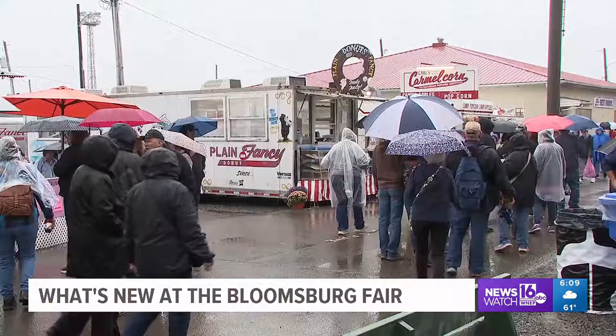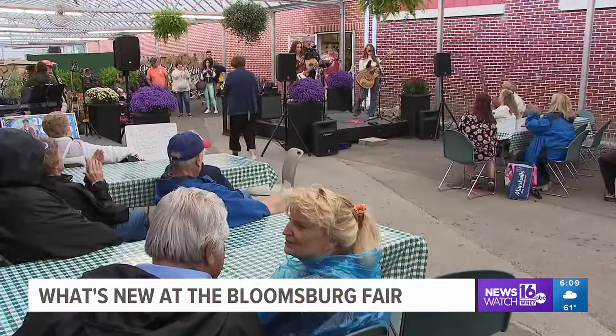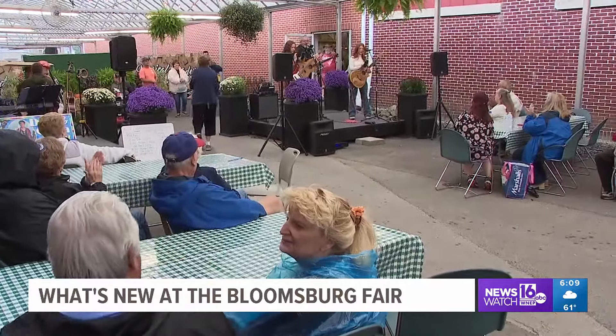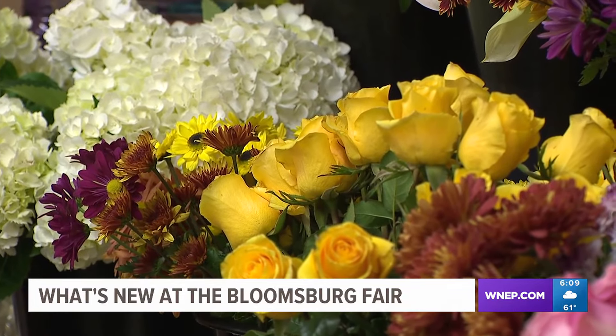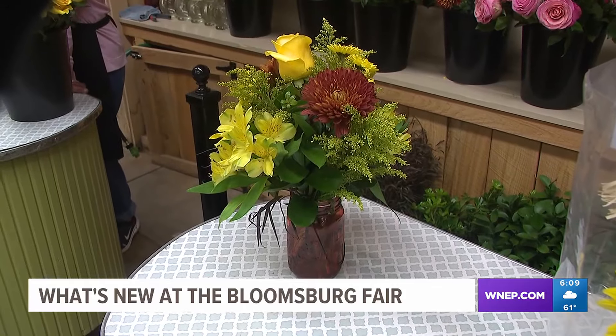From over 25 new food vendors to hot air balloon rides, there is something new for everyone to try. In the horticulture building, amateur florists can put their skills to the test, building their own arrangement of 12 stems at Scott's Bloom Bar. We think a lot of people really just like hands-on things, so this allows them to make an arrangement by themselves and just walk away with it.